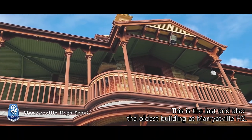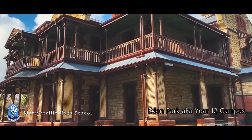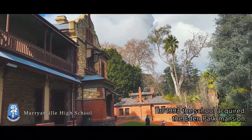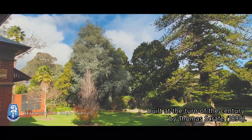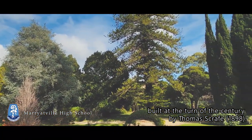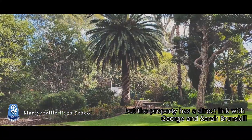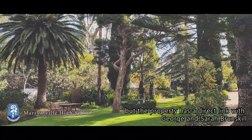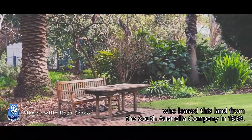This is the last and also the oldest building at Merrittville High School — Eden Park, aka the Year 12 Campus. In 1993, the school acquired the Eden Park Mansion, built at the turn of the century by Thomas Scoff. Not only does the house have significant heritage, but the property has a direct link with George and Sarah Burnskill, who leased this land from the South Australia Company in 1839.